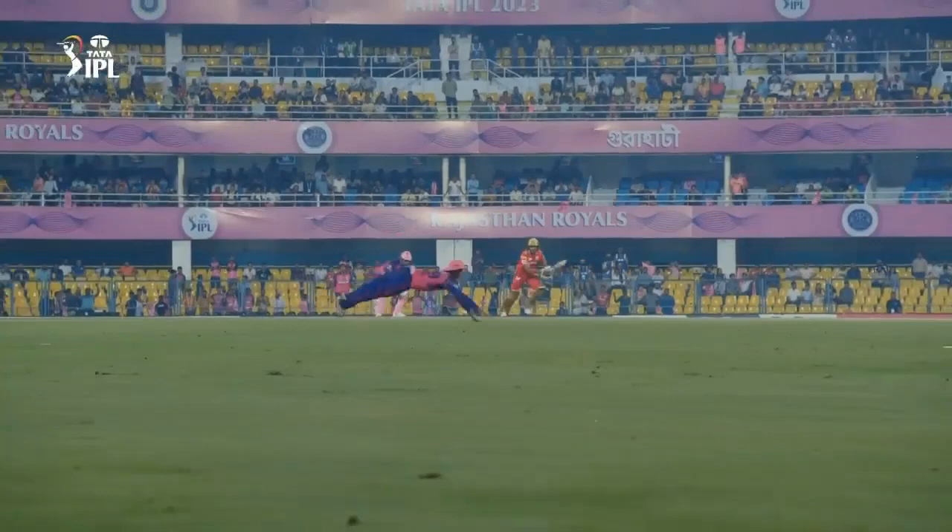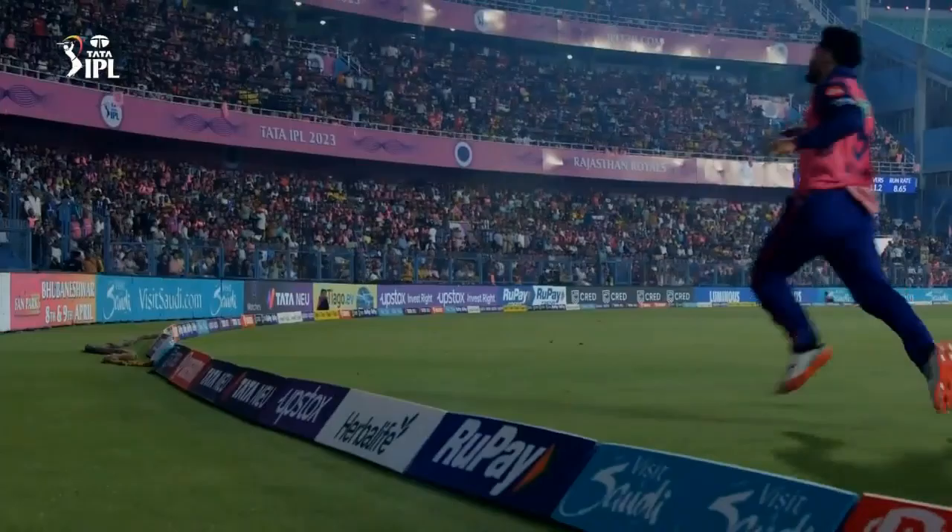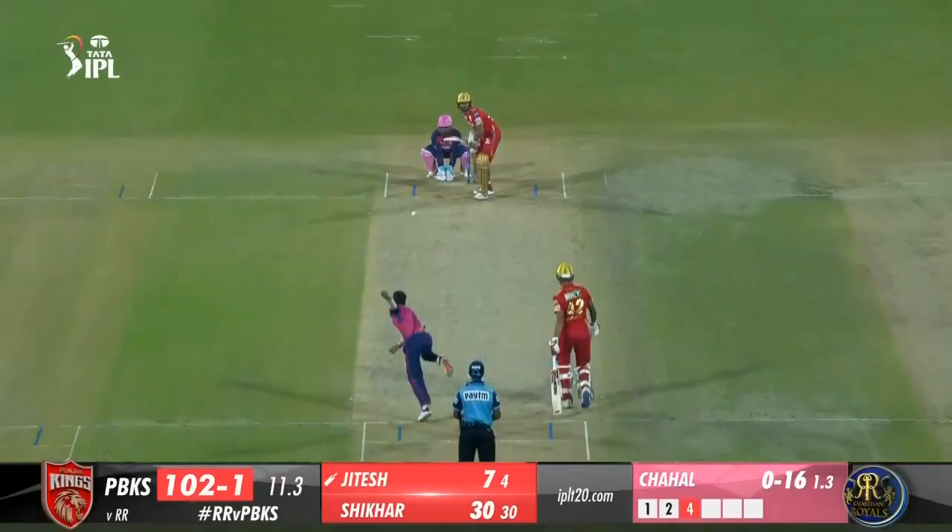3.4 Arsteep Singh to Samson, 6 — hammered. Length ball right in the slot for a free-flowing lofted drive by Samson; he hits through the line and sends it sailing over the straight boundary. 3.6 Arsteep Singh to Butler, 6 — thumped. If Butler hasn't been looking great, this should make him feel a lot better. Length ball outside off and he dumps the drive over mid off, sending it sailing over the ropes for a maximum. 14 off the over.